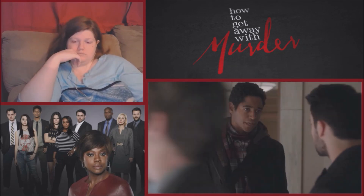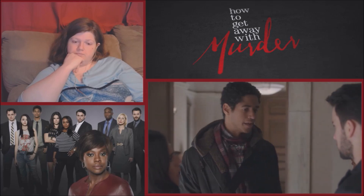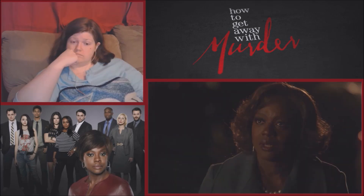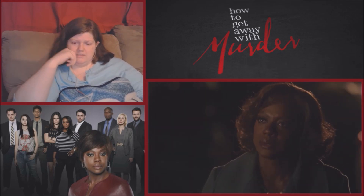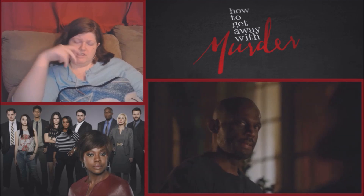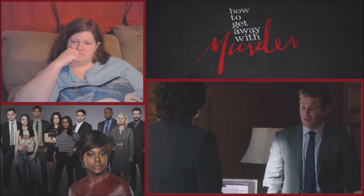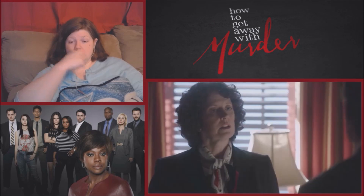A revelation: someone lied about not knowing the guy who lived in the apartment before — but he actually saw her come home the night Lila was killed. A plan backfires as Judge Redding denies bail and orders solitary. Then Annalise's team uses a conversation to argue conflict of interest and call for the judge's recusal.